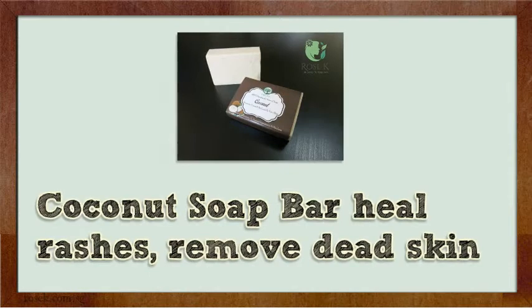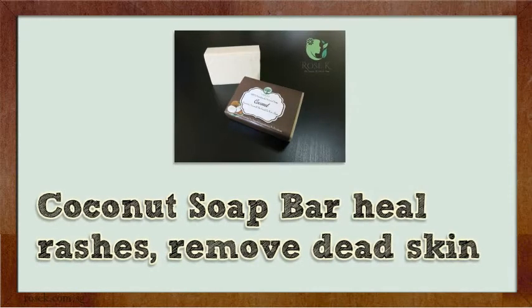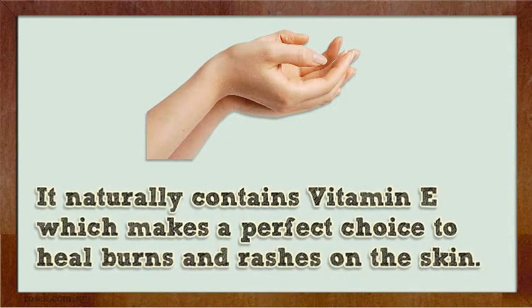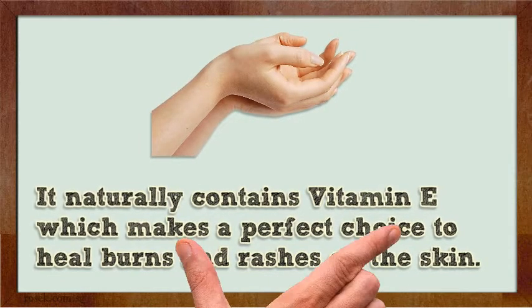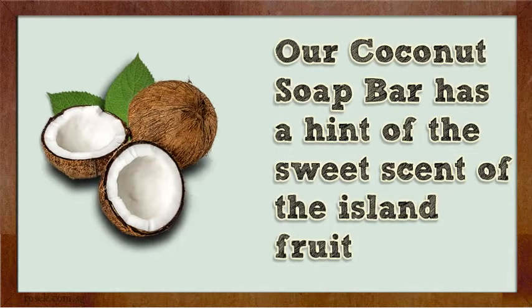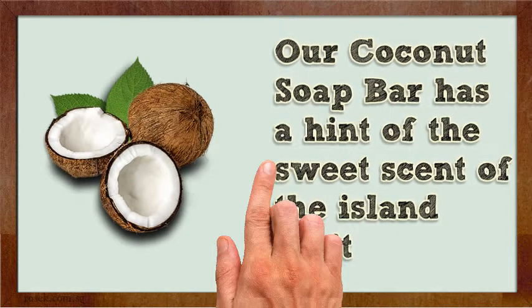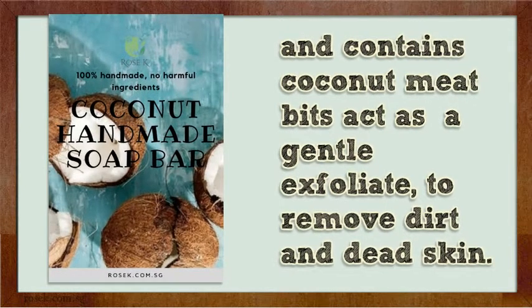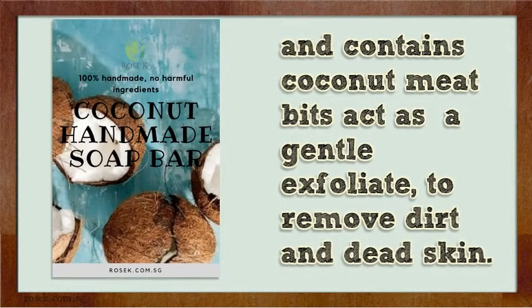Coconut Soap Bar heals rashes and removes dead skin. It naturally contains Vitamin E which makes it a perfect choice to heal burns and rashes on the skin. Our Coconut Soap Bar has a hint of the sweet scent of the island fruit, and contains coconut meat bits that act as a gentle exfoliant to remove dirt and dead skin.